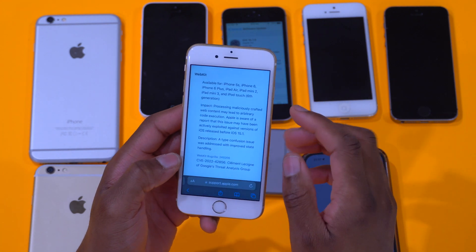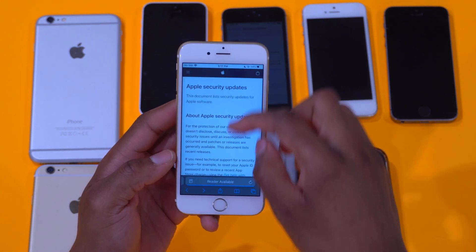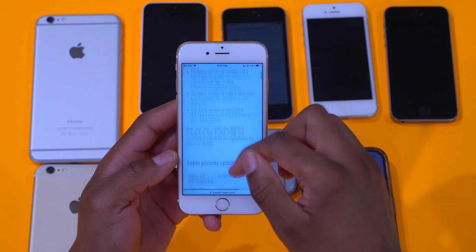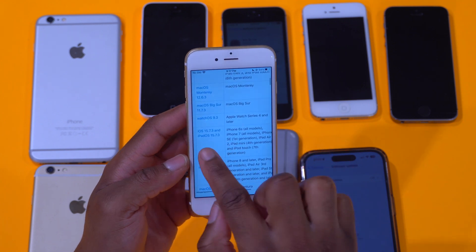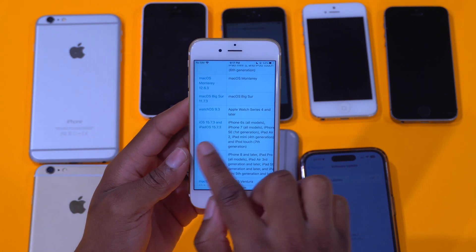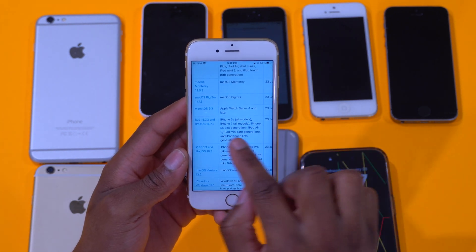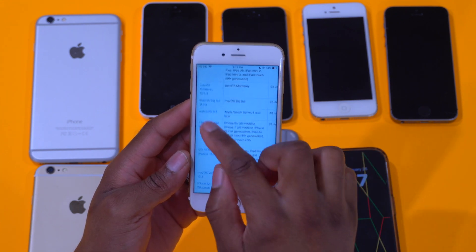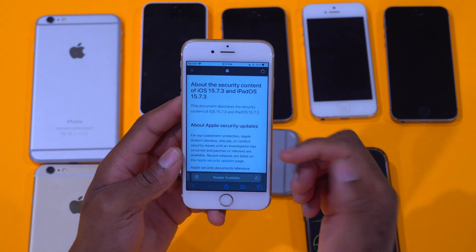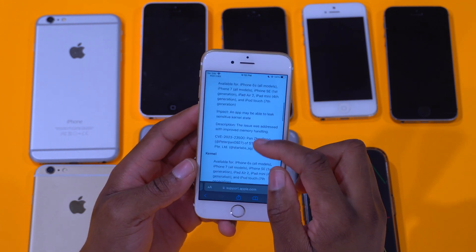Speaking of the security update, if we go to the Apple security page you can see iOS 15.7.3 and iPadOS 15.7.3 listed, along with all the devices it's available for — iPhone 6s, iPhone 7, and so on. If we click through, we can see quite a number of security issues that were patched and addressed with this update.